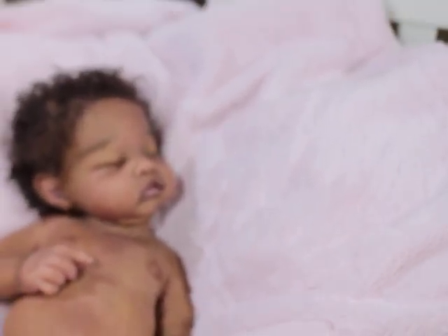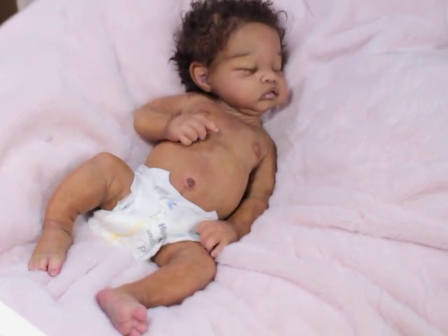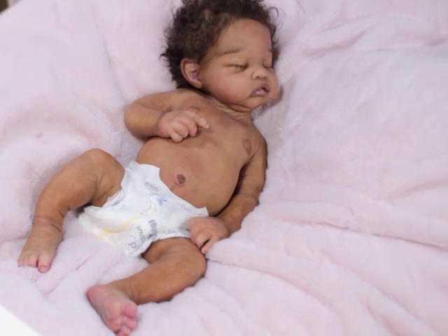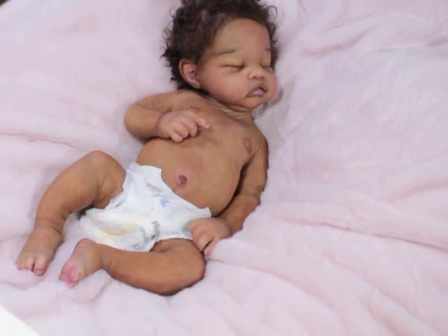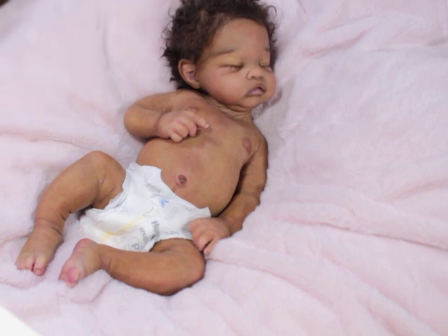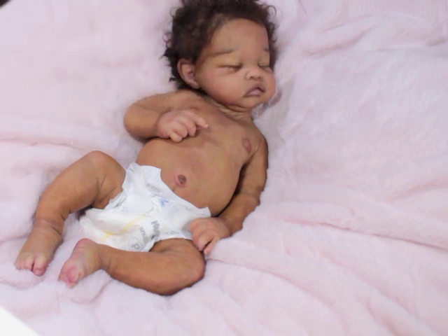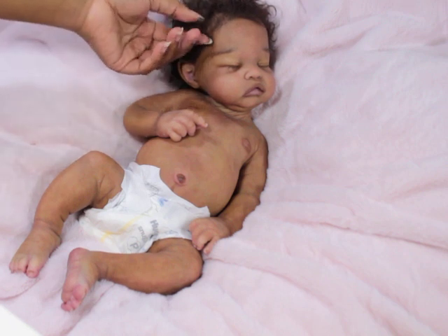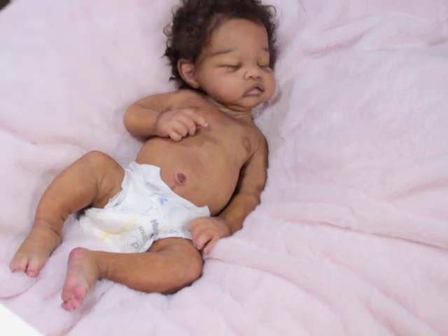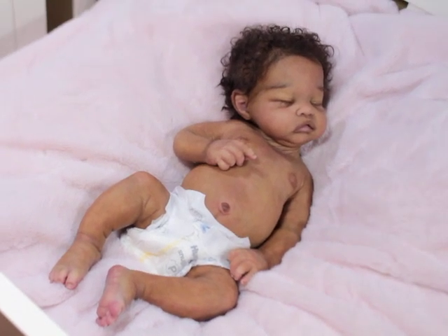As you guys know, with silicone it is very tricky — a very finicky medium to work with. They're not like vinyl babies, and vinyl babies aren't necessarily completely easy either, but silicone is definitely a lot more challenging. You might have little nuances here and there because they are hand-painted, handmade, hand-sculpted, and hand-poured — so everything about this baby is special when you're dealing with these dolls that we collect.